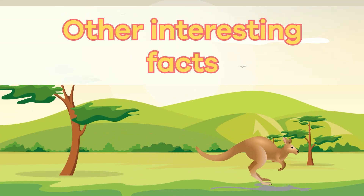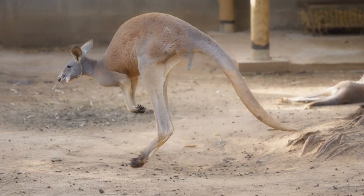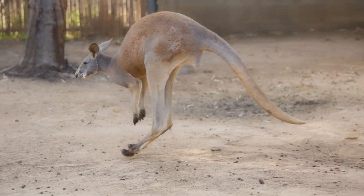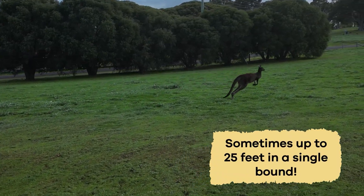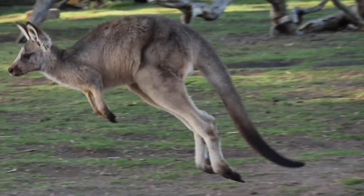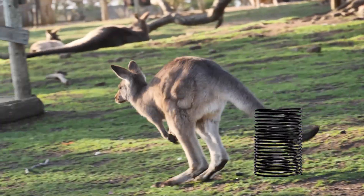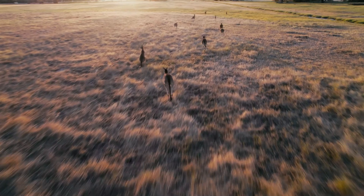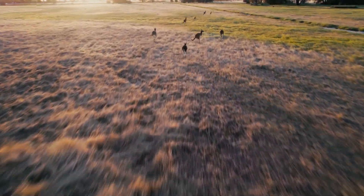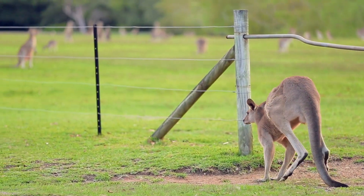Speaking of powerful legs, kangaroos have an incredible jumping ability. They can leap great distances, sometimes up to 25 feet in a single bound. Their powerful hind legs and oversized feet are like springs that propel them forward. This distinctive way of moving helps them travel quickly and efficiently across the vast Australian landscape where they live.